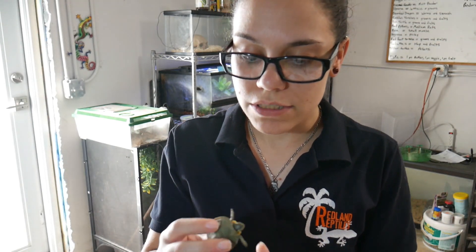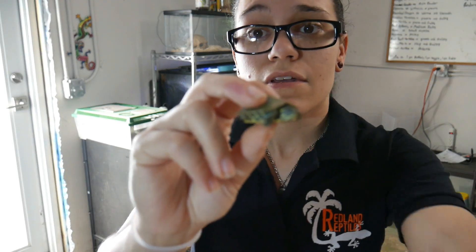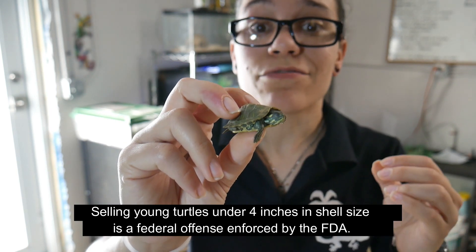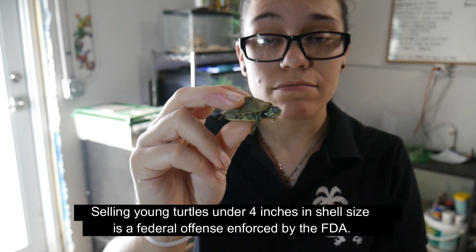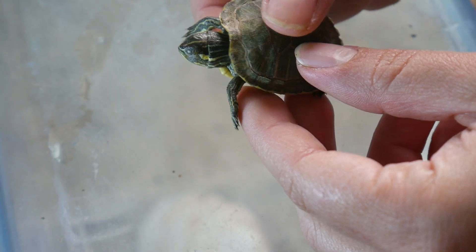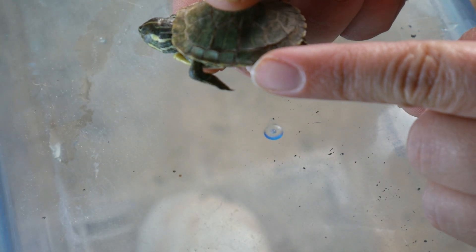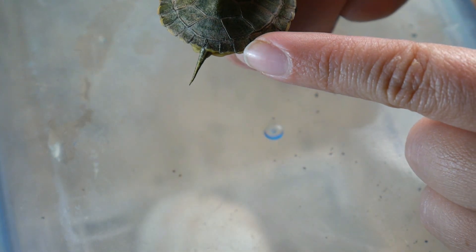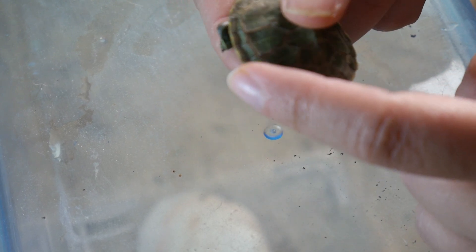This is a little tiny yellow-bellied baby turtle that was bought recently at a flea market. It was brought to me because it seemed sick, and it definitely is. If you can see already, his shell is already bending entirely — it should not be doing this at this point.